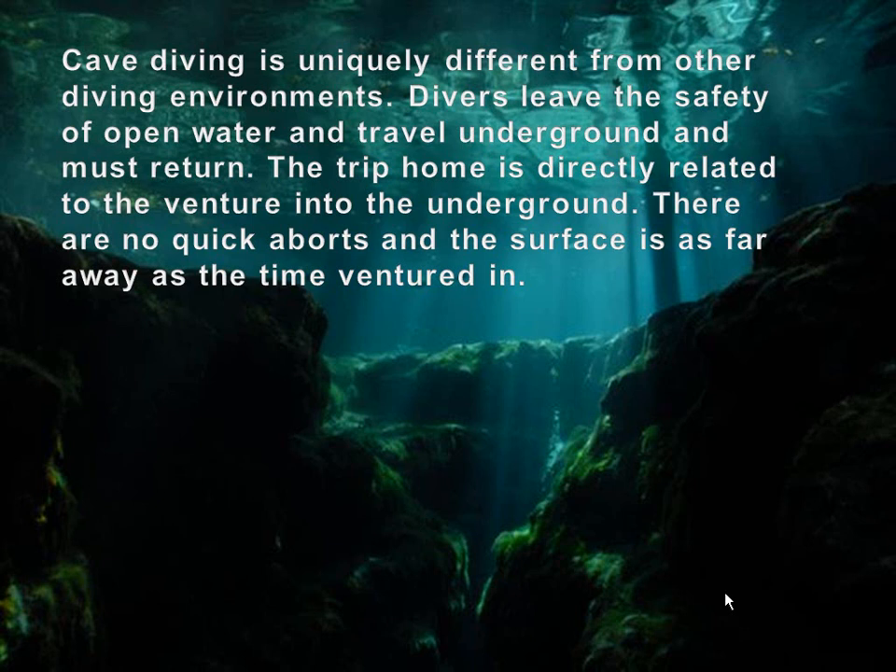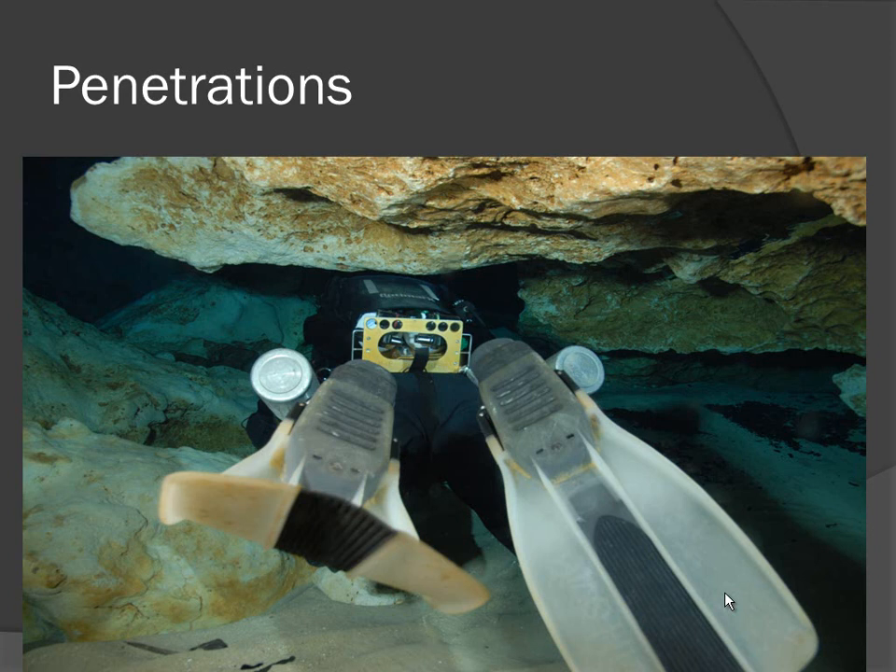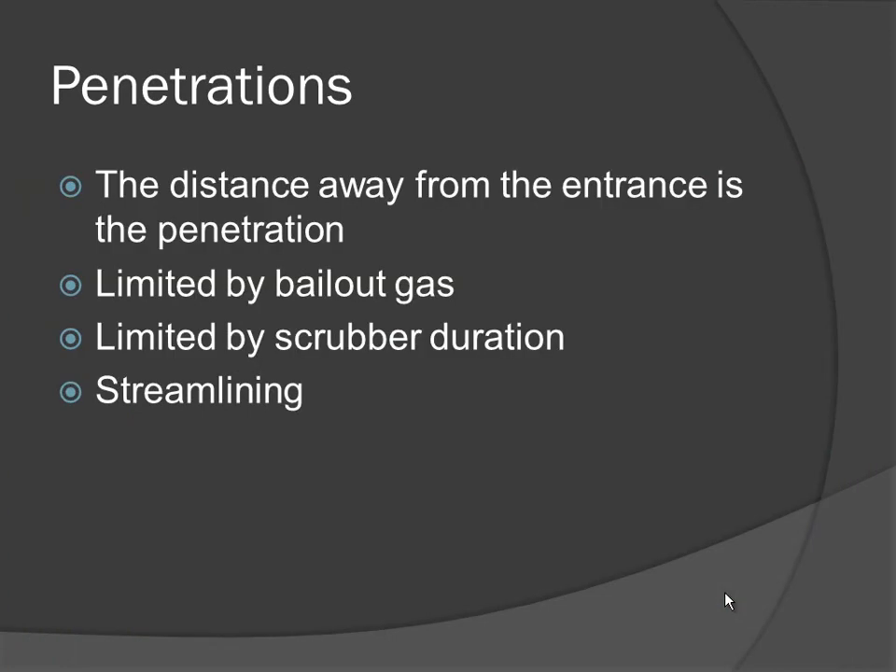It's an entirely different mindset for dealing with problems, bailout, rebreathers, and every aspect of what you're doing. Penetrations is what makes it different. We go in, we go away from the entrance, meaning we have to get back. Everything we do in terms of our consideration for the dive is very important. The distance away is the penetration, and for rebreathers it's limited by our bailout gas or by our scrubber duration.